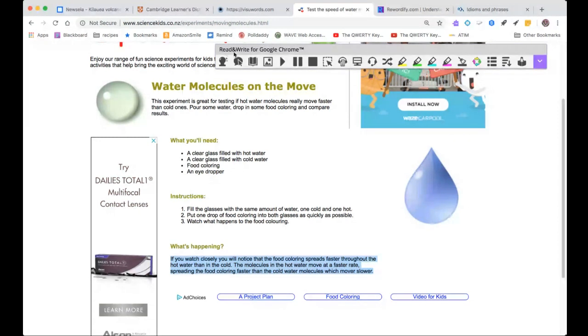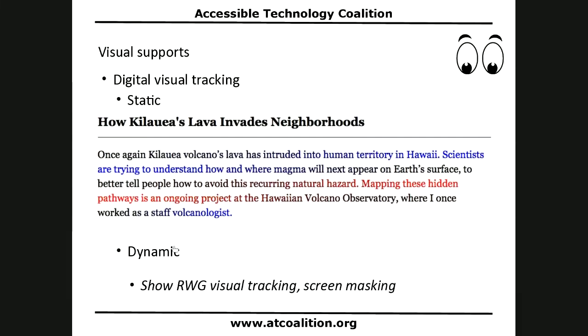This is a tool called Read and Write for Google Chrome — many people know it as the purple puzzle piece. Watch closely as I select some text and activate it: 'You will notice that the food coloring spreads faster throughout the hot water than in the cold. The molecules in the hot water move at a faster rate, spreading the food coloring faster than the cold water molecules which move are slower.' You notice we can also hear that typo — 'mover' — which was pretty interesting. I appreciate how I can see things like that when I use my text-to-speech readback. That was Read and Write for Google's visual tracking.